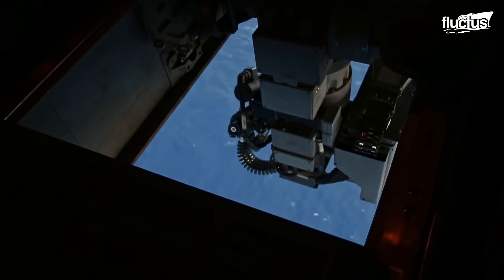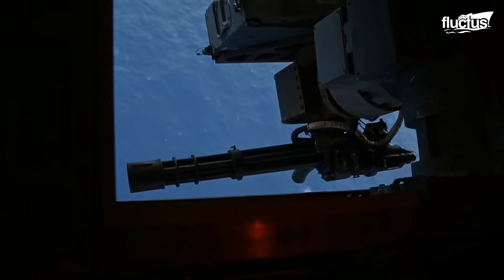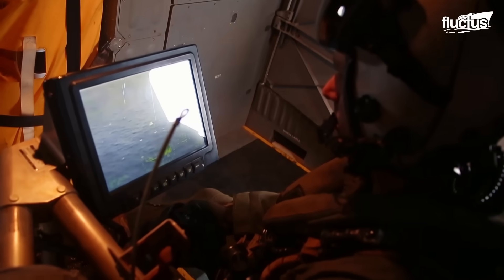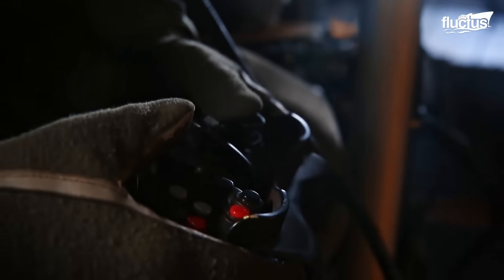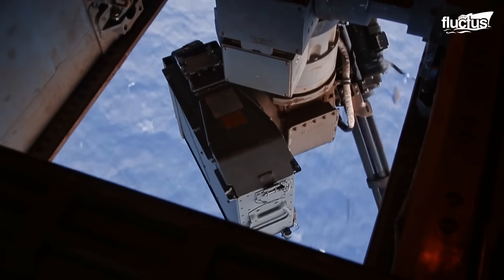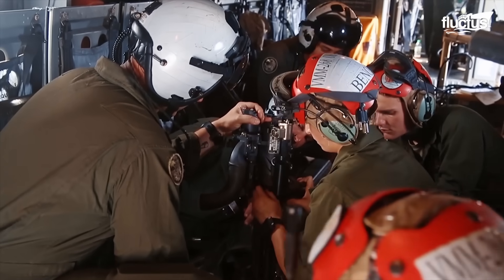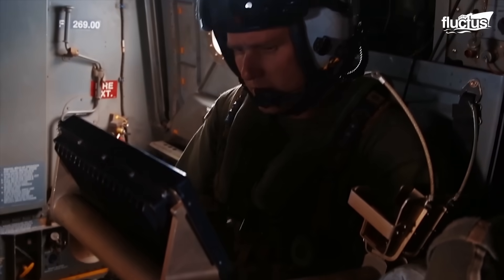The unique weapon is mounted in the aft cargo bay, or the belly of the Osprey. It is operated via remote control inside the aircraft in an interface similar to a video game. The Marines can use it for defensive purposes thanks to its rapid-fire capabilities and targeting aid systems.